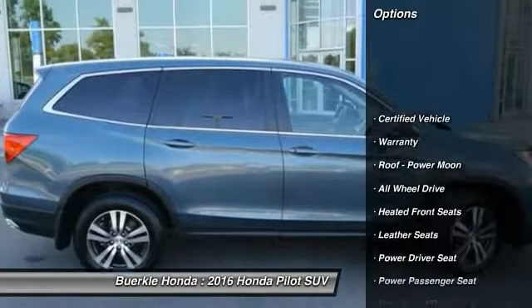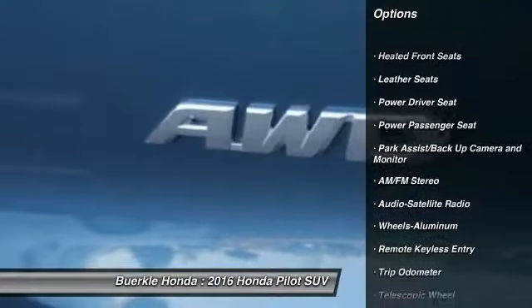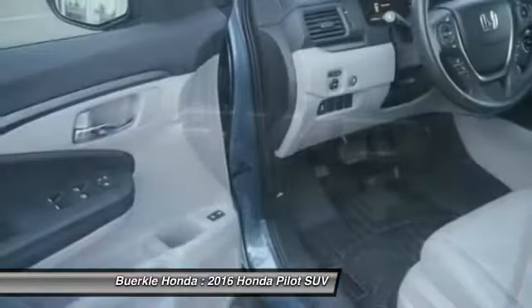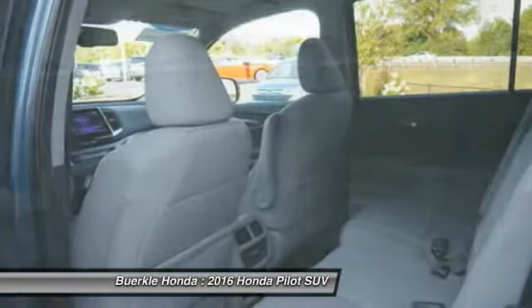All-wheel drive. Third-row seat. Anti-lock brakes. Traction control. Power passenger seat. Air conditioning. Home link garage door opener. Power steering. Cruise control. Aluminum wheels. Come see the car for yourself.